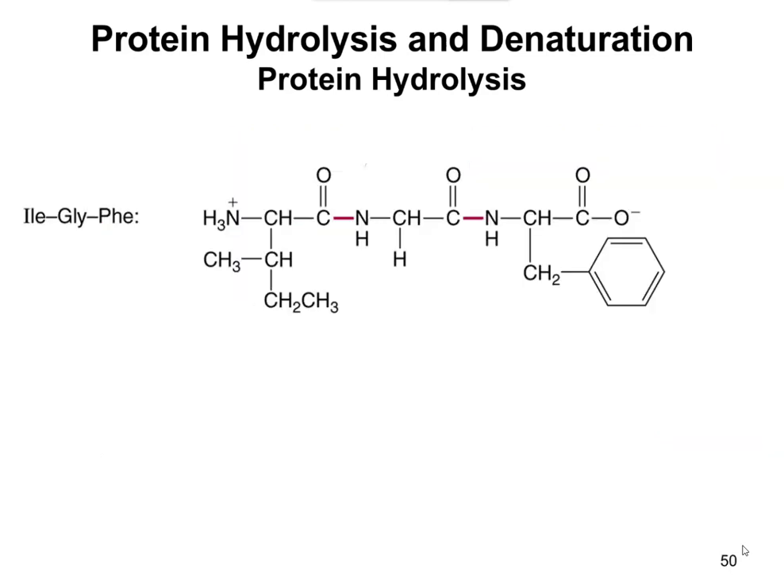So what does this look like chemically? Let's simplify this to a tripeptide — here we have isoleucine, glycine, and phenylalanine all linked together. A naturally occurring protein would be much bigger, usually hundreds of amino acids long, but that doesn't fit on a slide. What we're going to do here is break the peptide bonds, shown here in red.